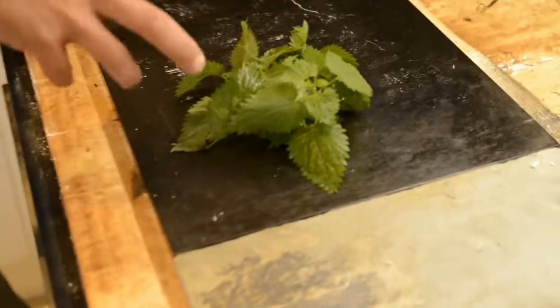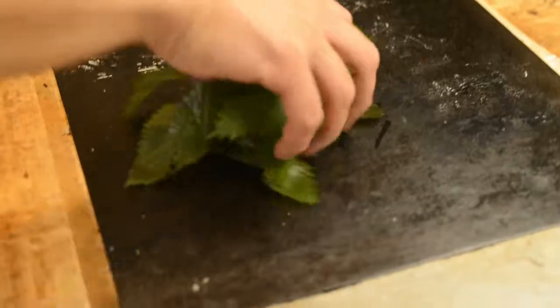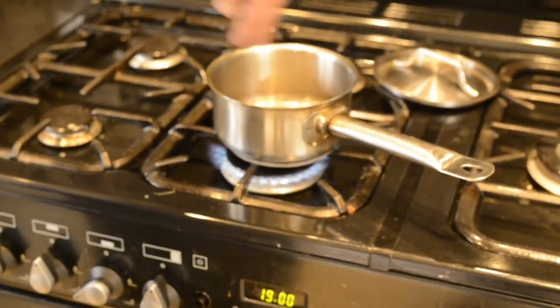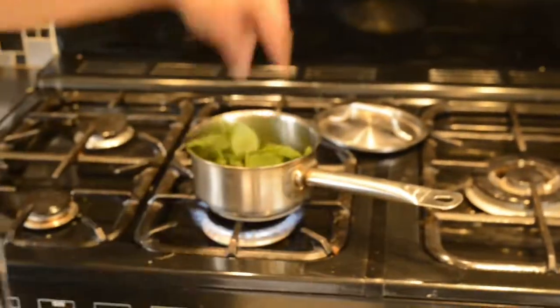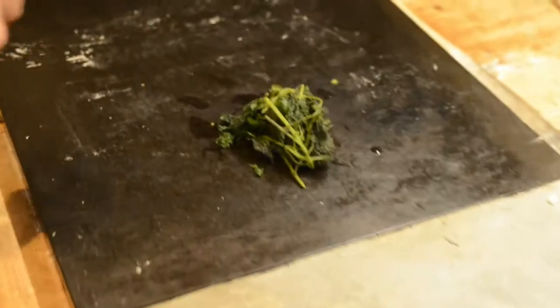The next part of the recipe is the nettle pesto. With the nettles, what we're going to do is quickly blanch them to lock in that vibrant color — which is high in iron, that's why it's green. We've got a pan of simmering water on the bottom, so we're going to pop these washed nettles in, pop the lid on, and basically just leave them for about three minutes. So here are the blanched nettles.